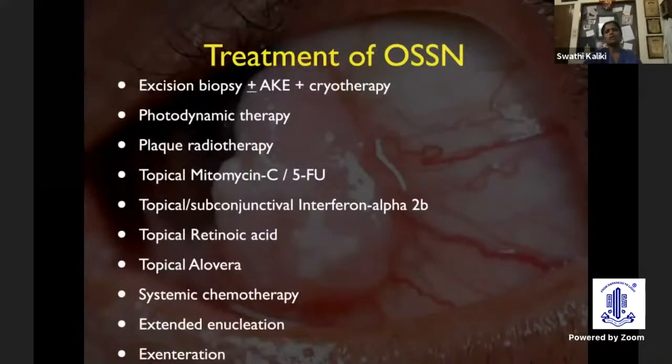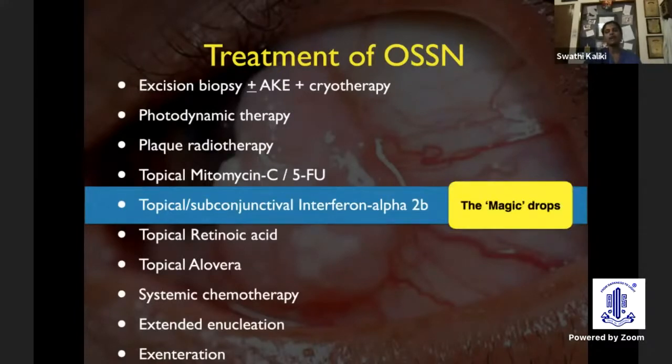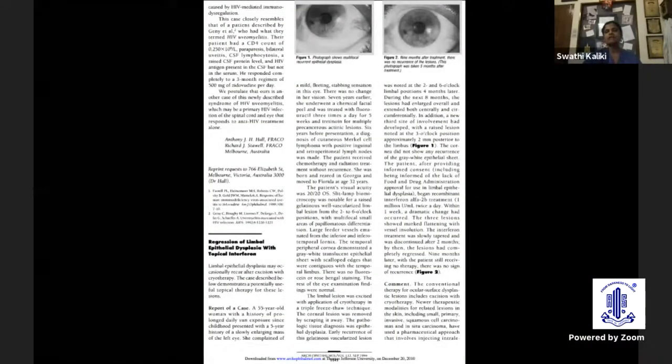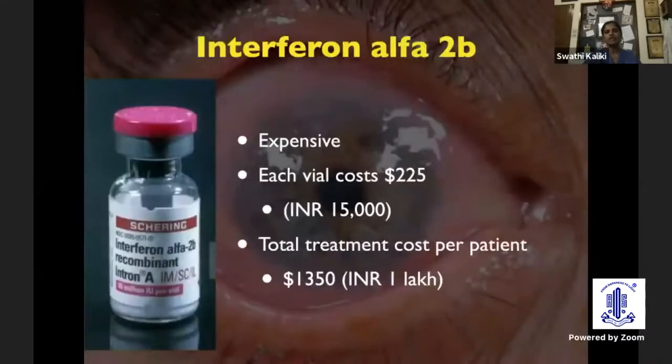When we talk about treatments of ocular surface squamous neoplasia, there are many options available. But interferon alpha-2b currently is one of the treatment modalities used very often, and it is often referred to as the magic drops. It started with a single case report in 1994, and we now have enough evidence that it is a very effective modality of treatment. But why did it never take off after 1994?